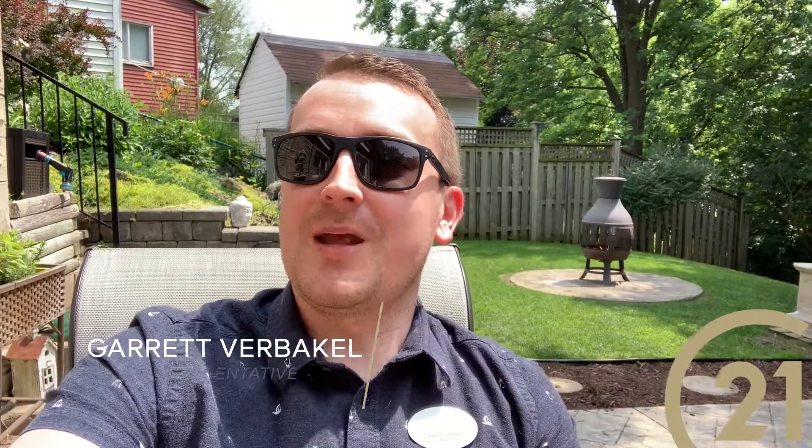I'd want to know where all that commission I'm paying is being spent, if not on professional photos. But I'm more than happy to answer any questions you might have on the subject — that's it for this week. So don't forget to like and share this video. Until next time, I'm Garrett Verbekel with Century 21 Heritage House in Kitchener.